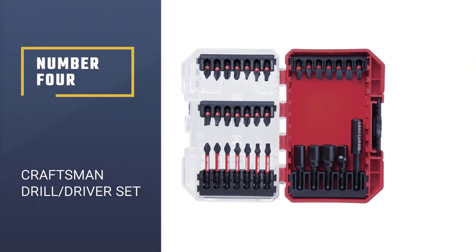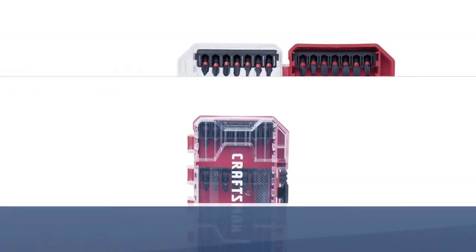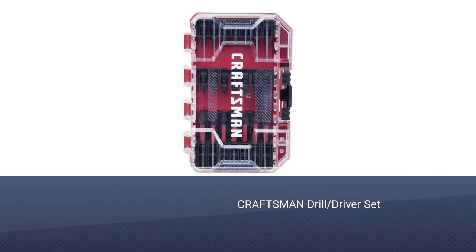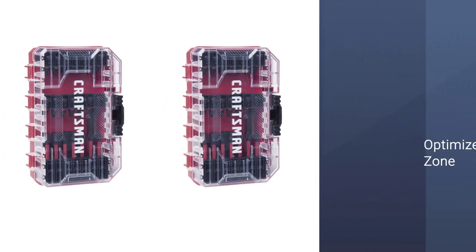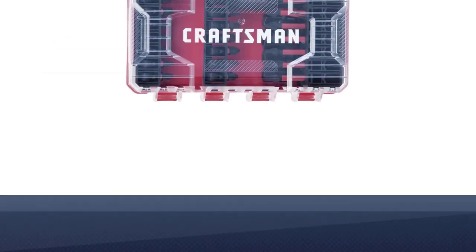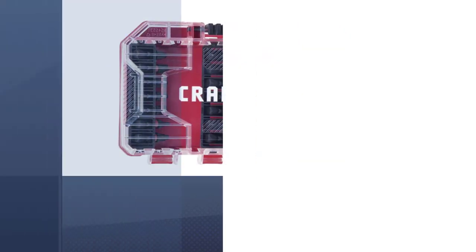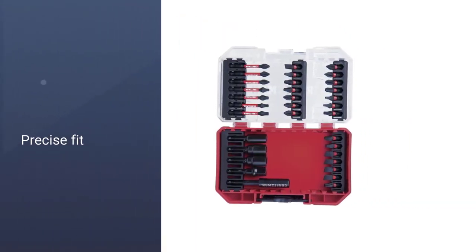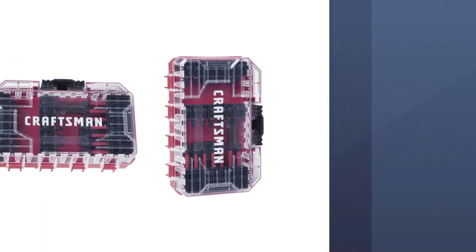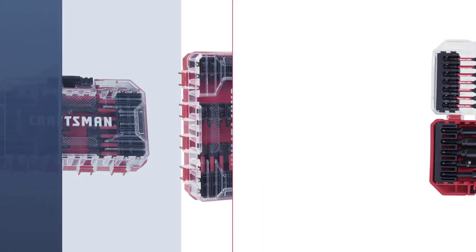Number 4: Craftsman Drill Driver Set. Boasting 33 pieces and an optimized torsion zone, the Craftsman Drill Driver Set is one of the most impressive examples of impact driver bits you will come across. This set is constructed using S2 modified steel, and you are assured a precise fit that will deliver the confidence you need to complete your projects the right way. This precision reduces the cam-out opportunity and extends the lifespan of the set, while the magnetic bit tip keeps everything secure. Despite this, there are only three nut drivers included.